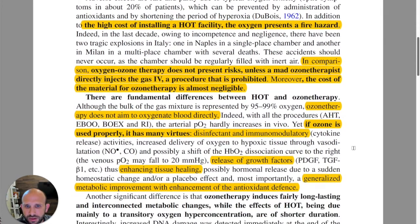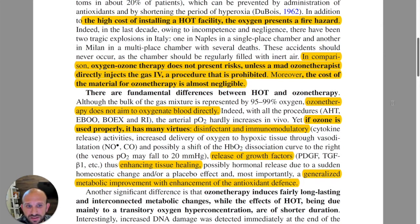In comparison, oxygen-ozone therapy does not present risks unless a reckless ozone therapist directly injects the gas IV — a procedure that is prohibited. Direct IV (DIV) is something Dr. Bocci was against, in particular because it is the one way there can be potential side effects and risk if not done properly. So he simply said: never do it.